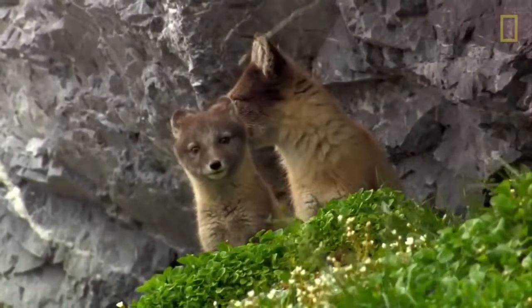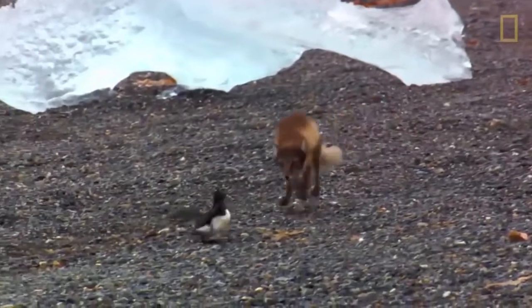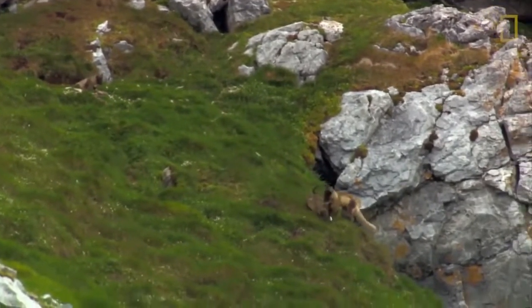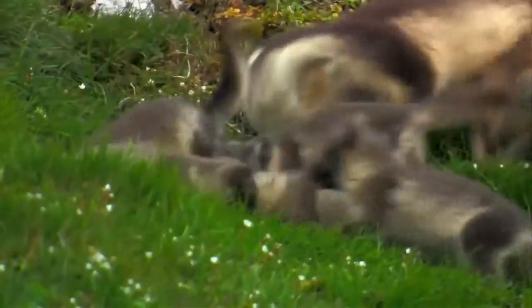Arctic foxes are monogamous animals — only one couple mates for a lifetime. They gather in March or April when the mating season starts. Pregnancy in females lasts 51 to 57 days and ends with 5 to 8 babies called whelps.